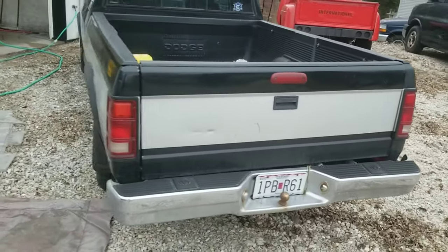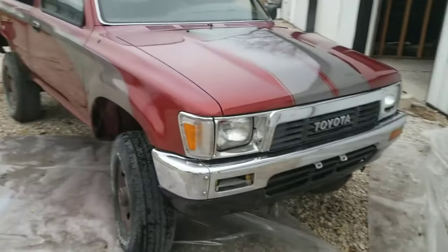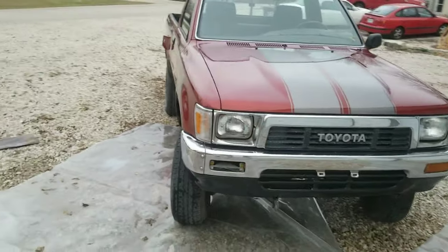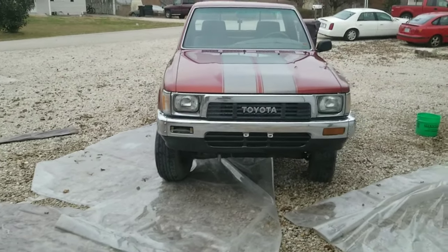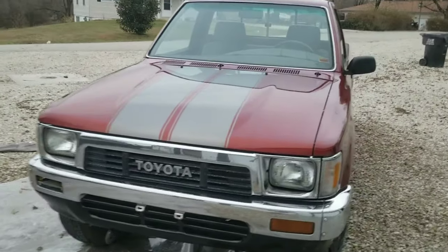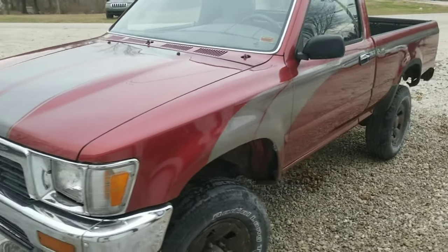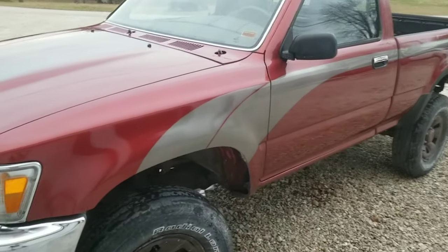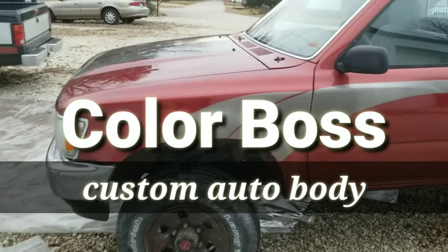I'm going to replace the transmission and give this truck to my son so he can beat it up as he learns how to drive. That's all for this episode — thanks for joining me talking about paint jobs. We'll be back very soon to show you what's happening with the other custom projects: the 1989 Corvette and the 1980 Impala. Stick with me — Carlton Flowers at Color Boss Custom Auto Body Shop, where we just shoot it.